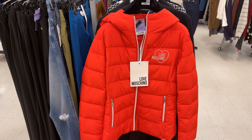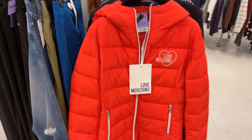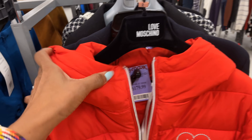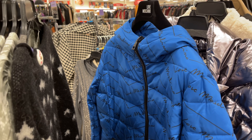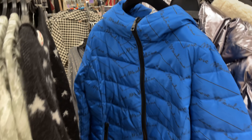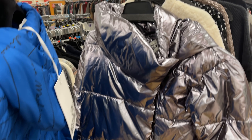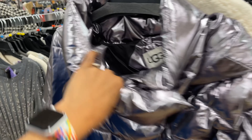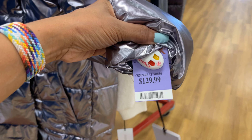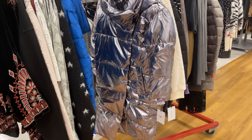This is a red Moschino jacket with a hood, and it's one hundred and eighty dollars — a nice puffer. They also have it in blue and black. Look at this shiny UGG jacket — this is the front, it's so shiny. It's a silver puffer coat by UGG for one hundred and twenty dollars.